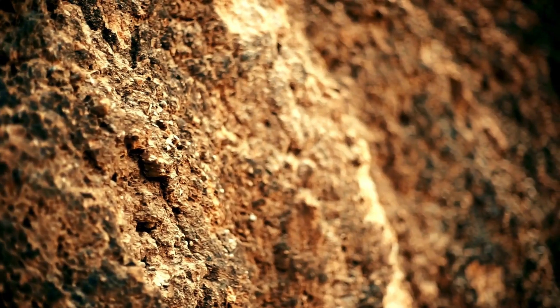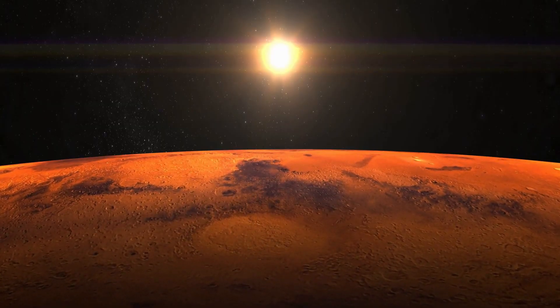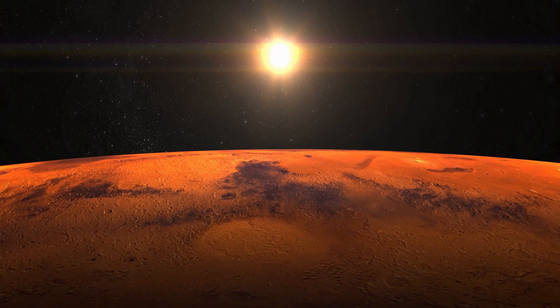Furthermore, Mars experiences significant temperature fluctuations between day and night, with nighttime temperatures dropping dramatically due to the planet's thin atmosphere and lack of heat-trapping gases. Nighttime temperatures on Mars can plummet to well below freezing, reaching lows of around minus 80 degrees Celsius, minus 112 degrees Fahrenheit, or colder in some regions.